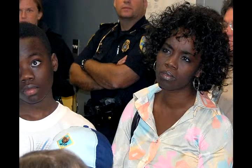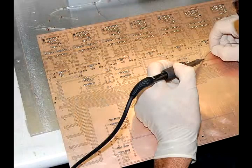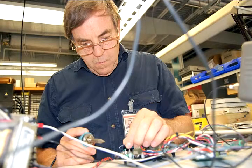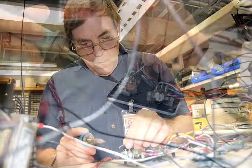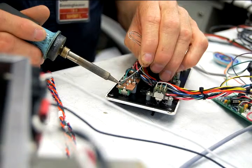Where do you work? I work in our electronics shop. In there we design and build electronic circuits for the users that come here. We mainly build instruments for them to take measurements with or to control some part of their experiment with.